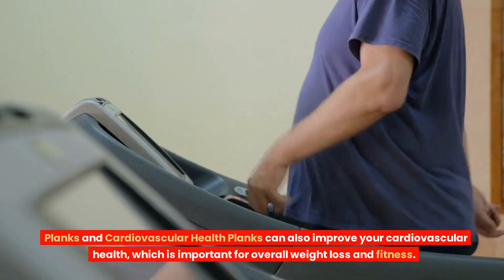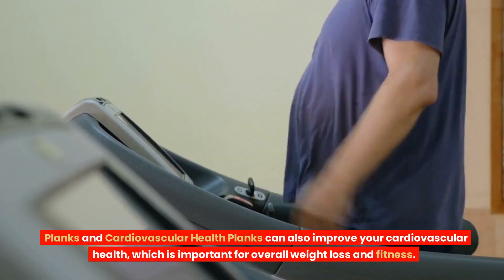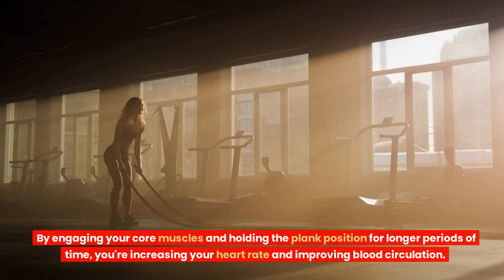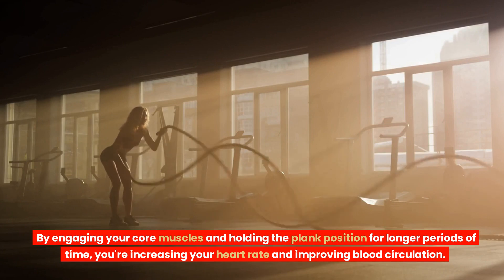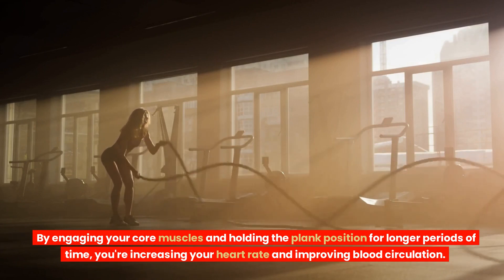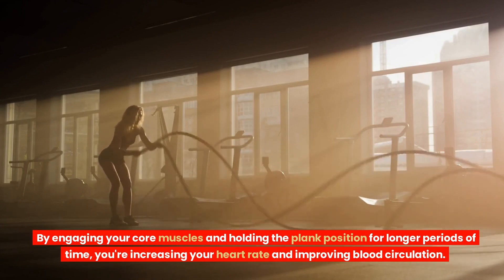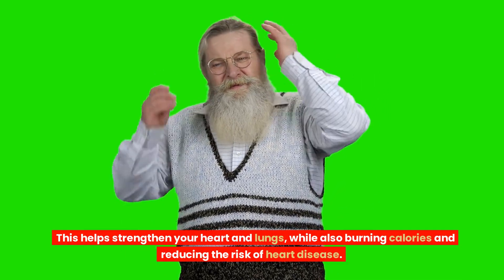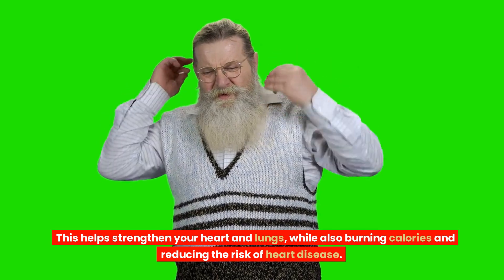Planks and cardiovascular health: planks can also improve your cardiovascular health, which is important for overall weight loss and fitness. By engaging your core muscles and holding the plank position for longer periods of time, you're increasing your heart rate and improving blood circulation. This helps strengthen your heart and lungs, while also burning calories and reducing the risk of heart disease.